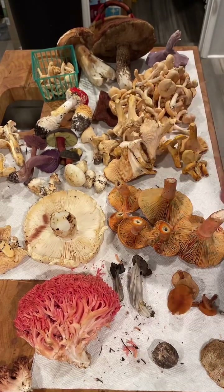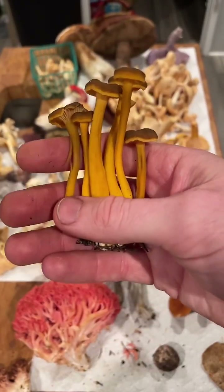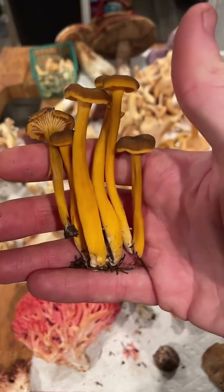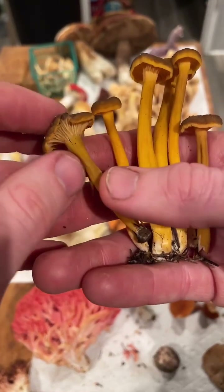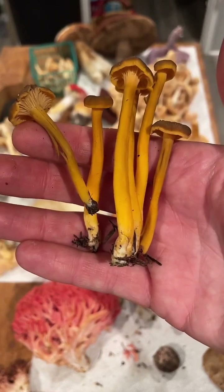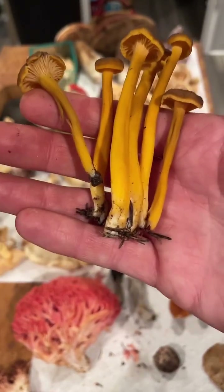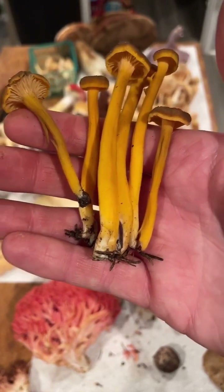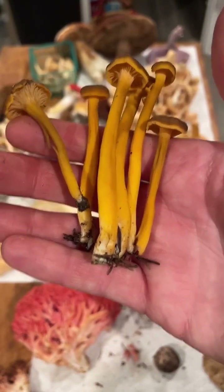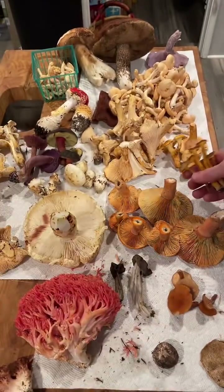Here is the yellow foot chanterelle — this is a Craterellus, not a true Cantharellus chanterelle, but it is a beautiful little chromatic foot. I think this is Craterellus pacificus; tubiformis is kind of the common species name but there are all these different variations around the world. Winter chanterelles in California — though when I'm in Massachusetts the same kind of Craterellus grows in summer, a little more orange, same flavor, same habitat, likes moss. I've also seen this in Alaska in the middle of summer.